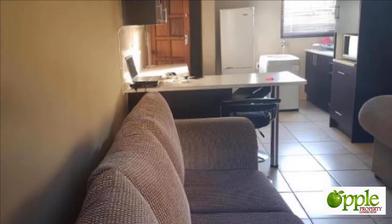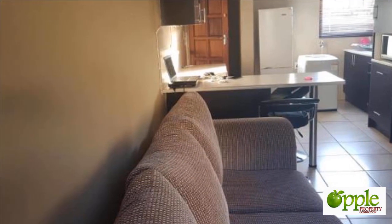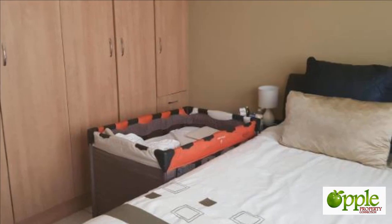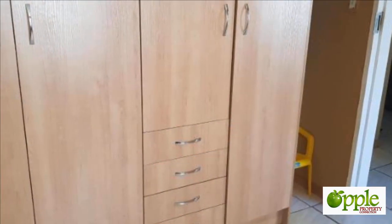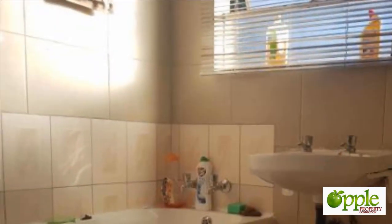Walking distance to the Gautrain station. The suburb of Daihuis is one of the more established areas of Centurion. The majority of properties in Daihuis are sectional title townhouses and apartments. Close by is the SuperSport Park complex where cricket is played and which is home to the Titans cricket team.